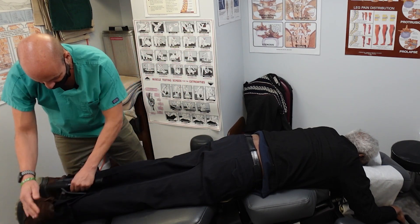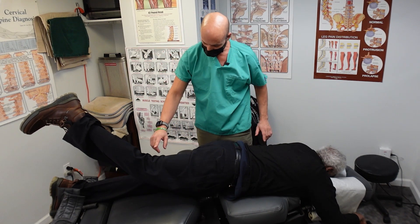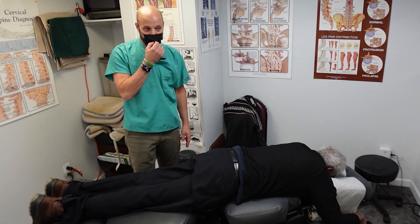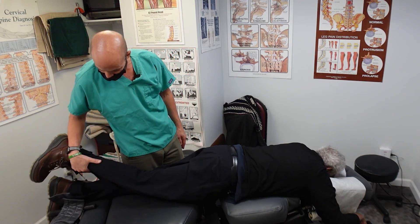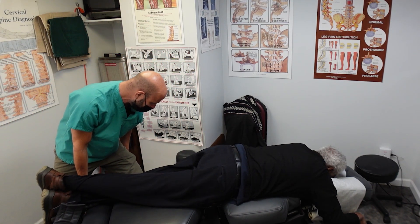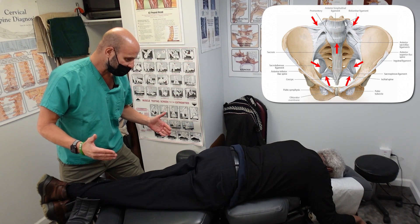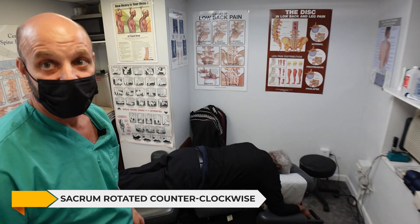Now I want to check your leg lifts — keep your legs straight, raise one leg as high as you can. His left leg went up way higher than his right, about five inches difference. So we're going to take the right leg, the difficult one, cross it over ankle over ankle. What that means is his sacrum is rotated. The sacrum is the triangle bone that sits between the pelvis, held by four ligaments on each side — it kind of floats in there. His sacrum is rotated counterclockwise, so we're going to adjust that rotation.